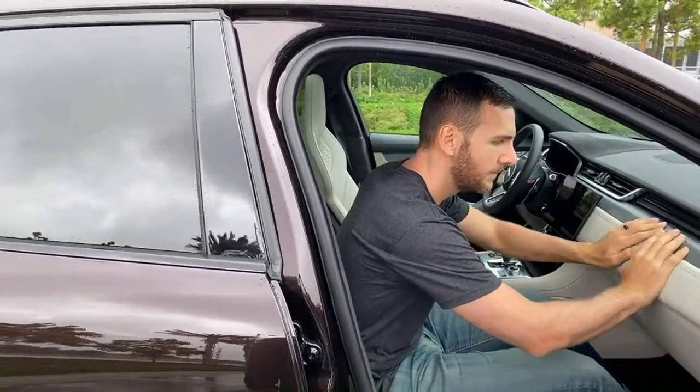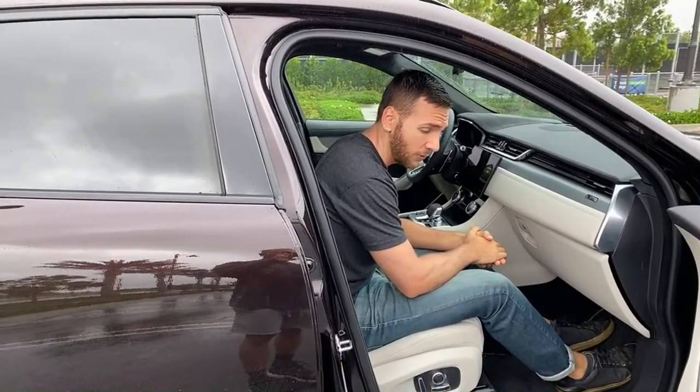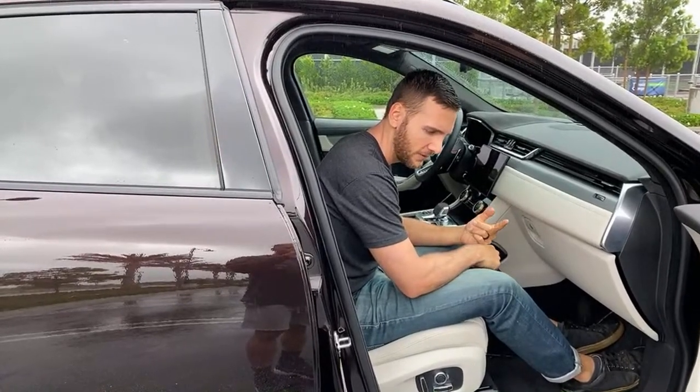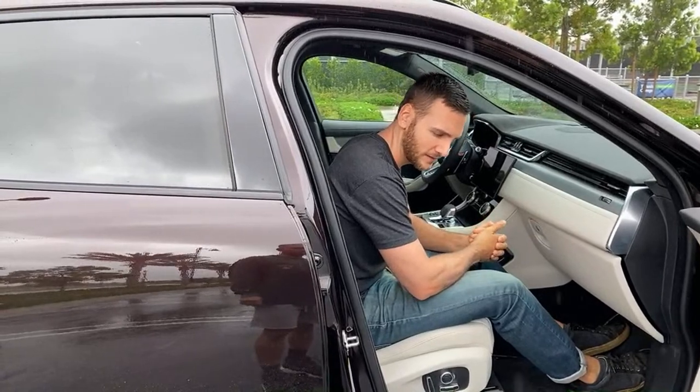Do you know if there's an option for a red interior? I don't off the top of my head know if red is an option. I wouldn't be surprised because Jaguar does it in some of their other vehicles — I know it's in the F-Type. They may bring it over to the F-Pace; it may be an option.